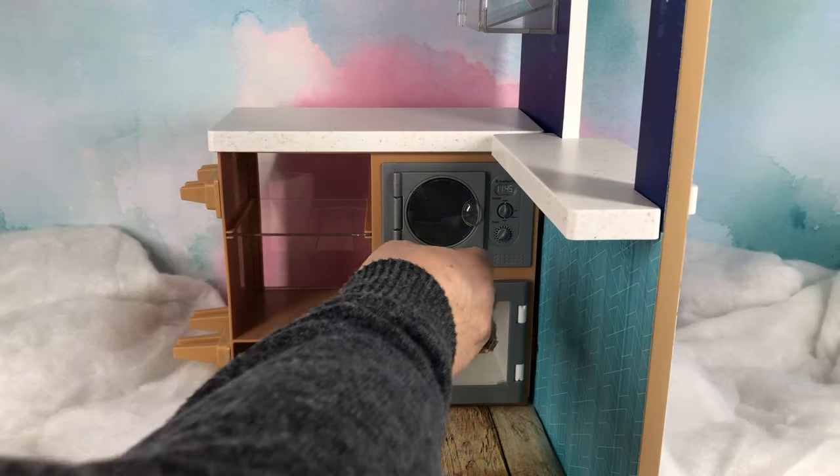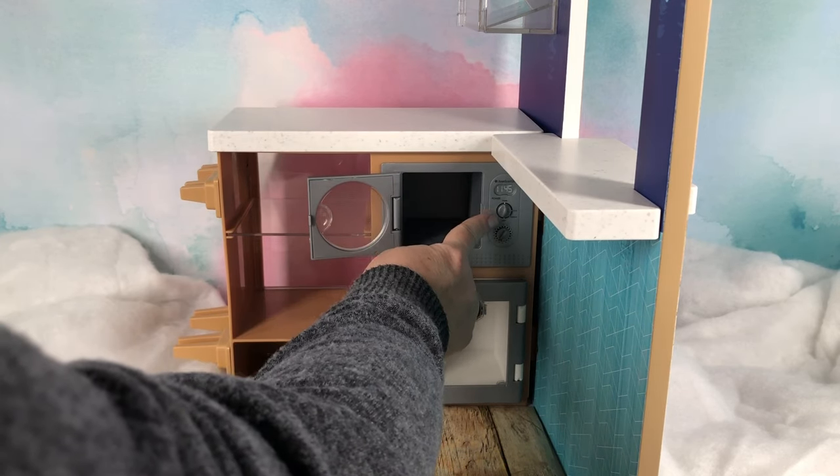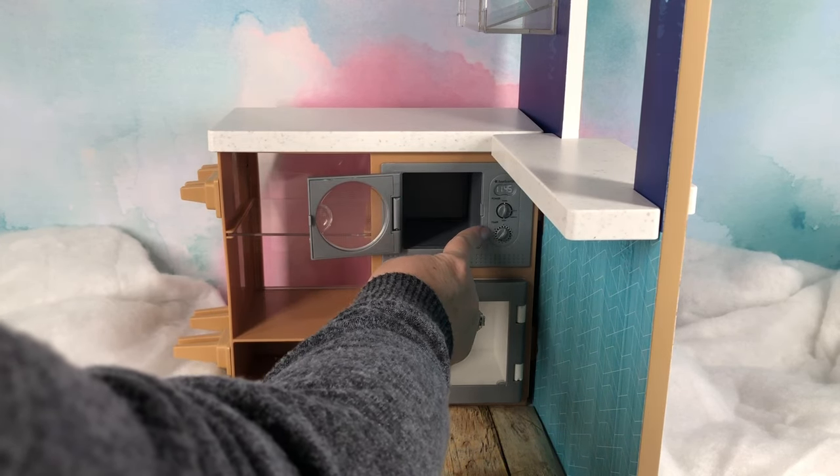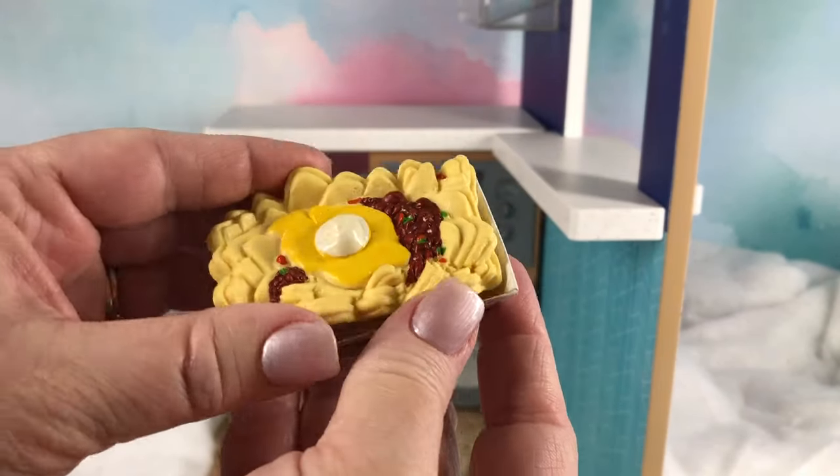So here you have your microwave and it's inside the ski shop. On the very top you have a sticker that is your clock, then you have your power and then your timer. So here we have some yummy nachos.